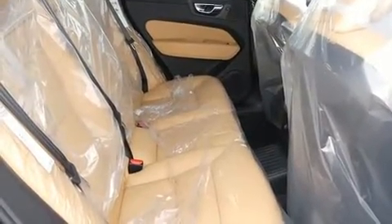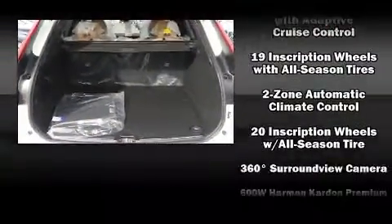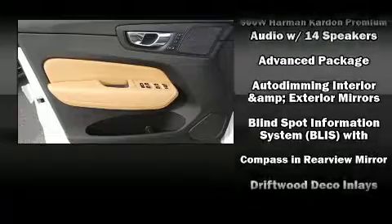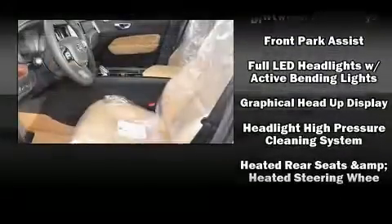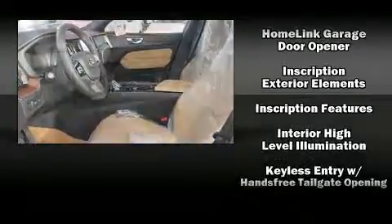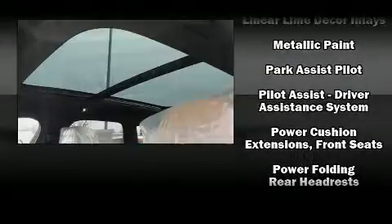Volvo ensures the safety and security of its passengers with equipment such as dual front impact airbags with occupant sensing airbag, front and side impact airbags, traction control, brake assist, anti-whiplash front head restraints, a panic alarm, an emergency communication system, and four-wheel disc brakes with ABS.